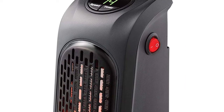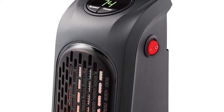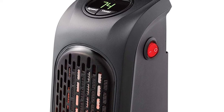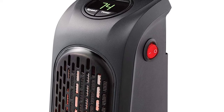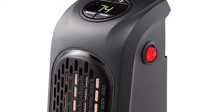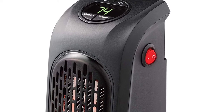At number 6, it's the Ontel Handy Heater. This little device will heat any room in your house or garage area. The Handy Heater heats almost instantly, has a digital temperature display and 350 watts of heating power. Its small design and portability makes it great for use in hotels, motels, and offices.